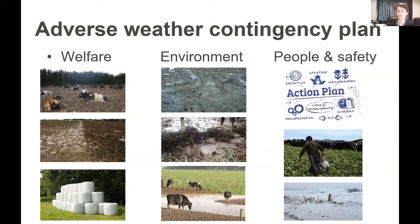And for snow events, keeping particularly animals safe if we lose power during that event.